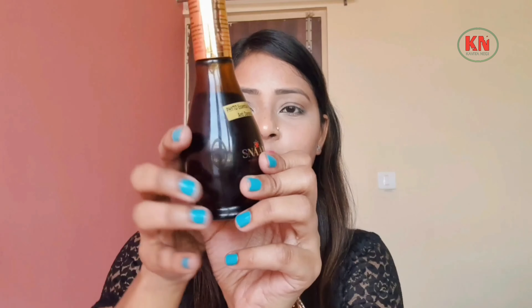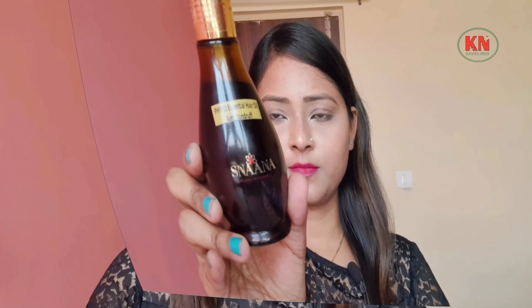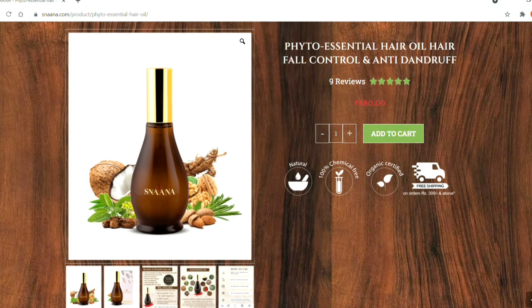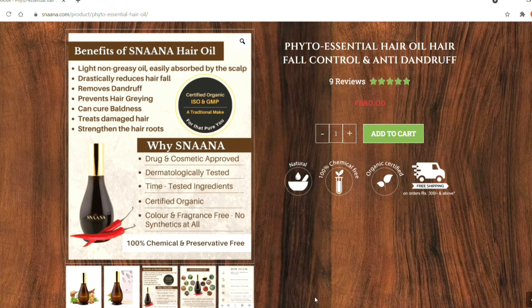This is a cardboard packaging and the product is in a glass bottle. When we talk about the oil, it is light and non-greasy. It is easily absorbed into the scalp.